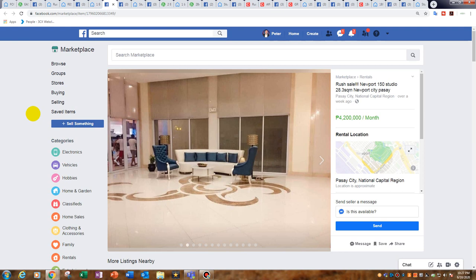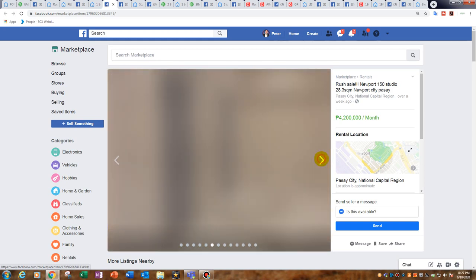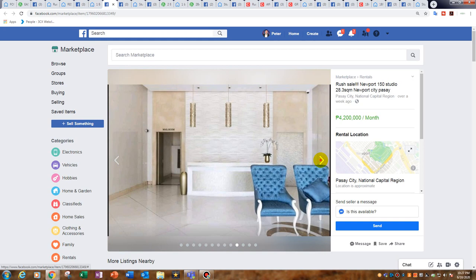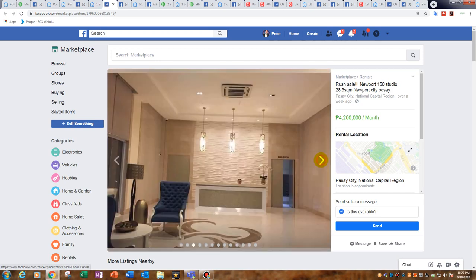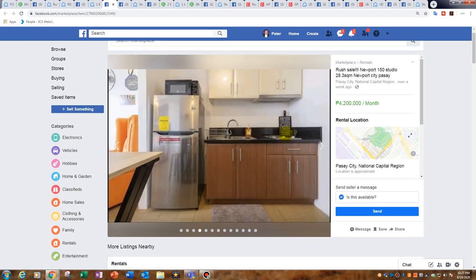Next is a rush sale: Newport 150, 28.3 square metres, a brand new condominium for 4.2 million. The pool looks like it's on the ground floor so you walk straight out into it — great for parties. What I like about it is you've got that outdoor space and you could even put some chairs out the front to increase the living space.